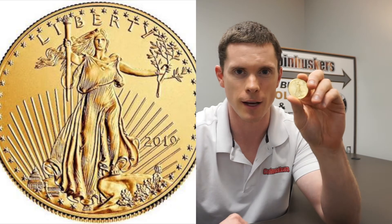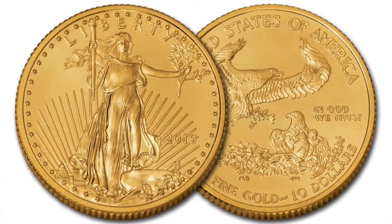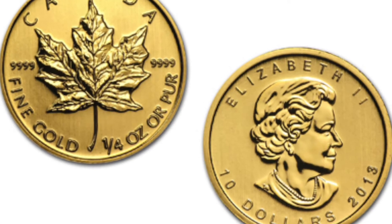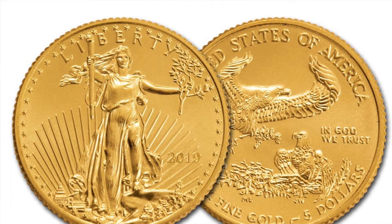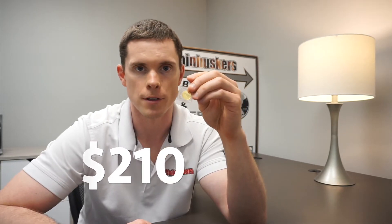We'll get right into it — going to start out with gold this week. We got 1 ounce gold eagles with a pretty good stock right now, and these are going to be $1,900 this week. I have some 1/4 ounce gold eagles at $485, some 1/4 ounce Canadian maple leafs at $480, 1/10 ounce gold eagles at $220, and 1/10 ounce Canadian maple leafs at $210.